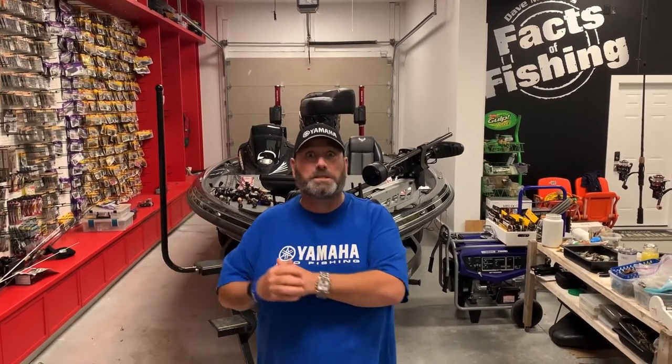Hi, I'm Dave Mercer, host of the Facts of Fishing and lifelong Yamaha user. A lot of people are getting into boating and that is so exciting — not just bass boats, we're talking about every single kind of boat. But boating is no different than any other pastime. It comes with a lot of its own specific terms, and you've got a boat now, so you may as well know what they are. I'm going to give you the top 10 boating terms right now.